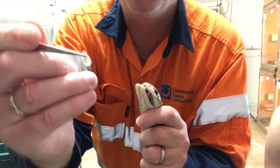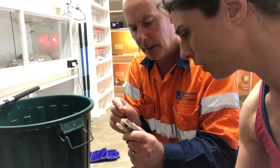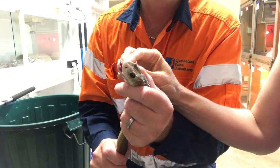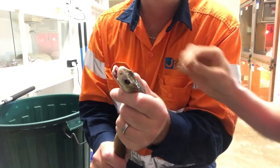And there's our spectacle. It's a bit stuck on the other eye too. The key with retained spectacles is to remove them straight away before they dry out and become difficult to remove.